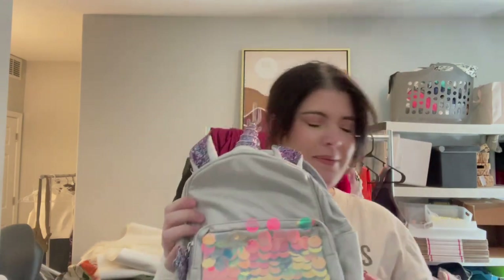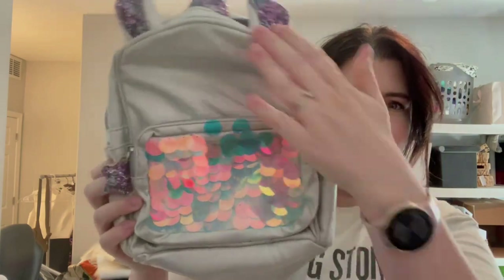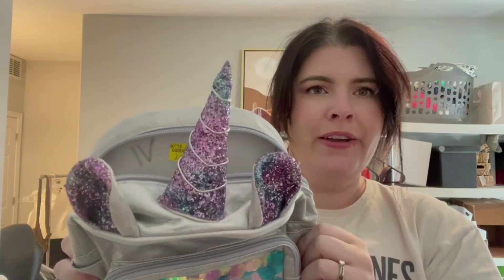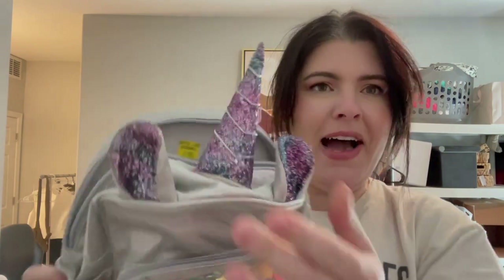Let's get to a lot of the shoes, because that's where I feel like a bulk of my purchases were. First off, I'll show you something I ended up getting my niece — it's a cute little unicorn backpack with sequins on it. She is obsessed with unicorns so I figured I'd get it for her. The little horns are a little sad but I think she'll love it.